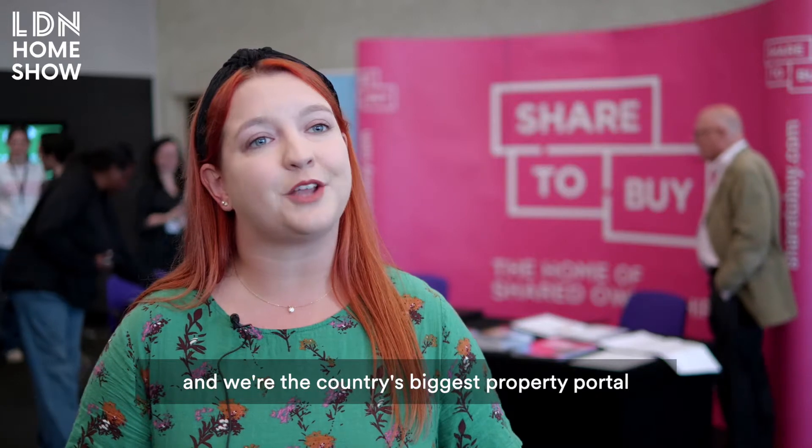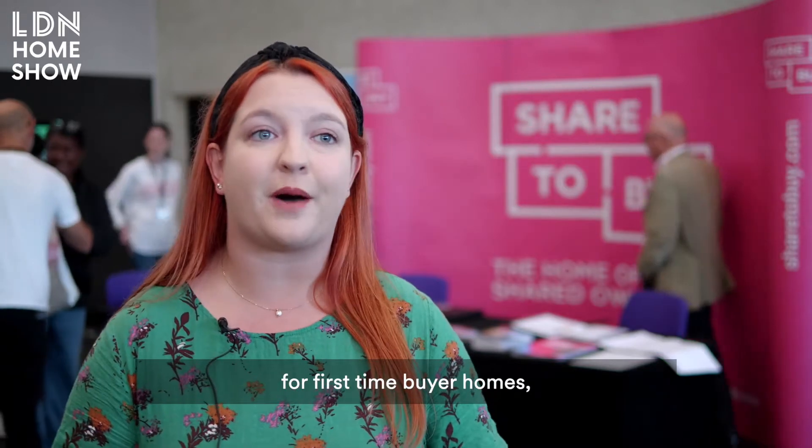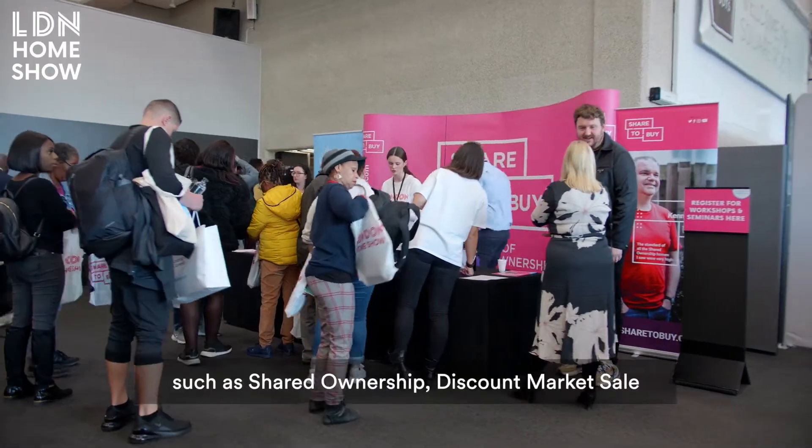I'm from a company called Share2Buy. We're the country's biggest property portal for first-time buyer homes. We offer homes through different schemes such as shared ownership, discount market sale, and London Living Rent.